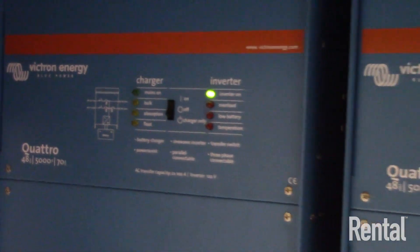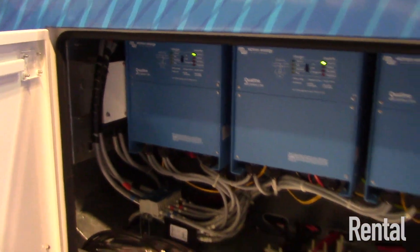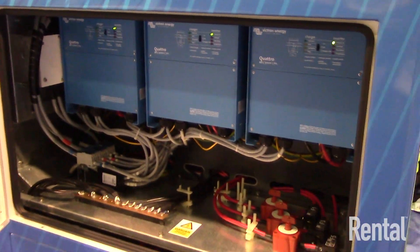Another interesting application is where there are noise ordinances, so the customer needs silent power overnight. We had a recent application where they were using concrete thawing or concrete curing devices and needed to power them 24 hours a day. We were able to power them overnight with the hybrid and just start the generator during the day.